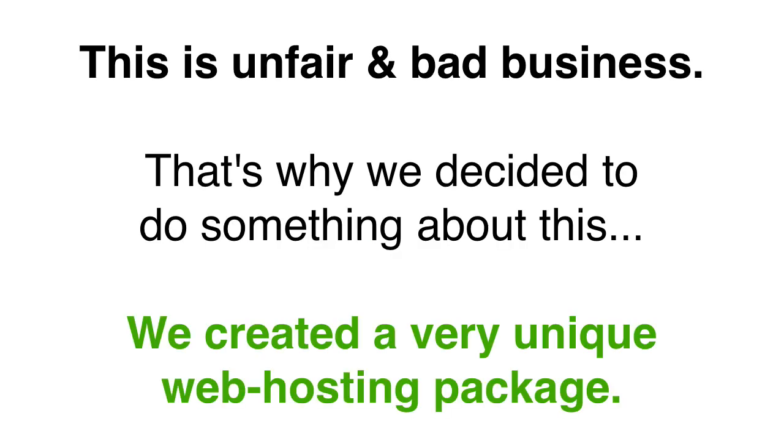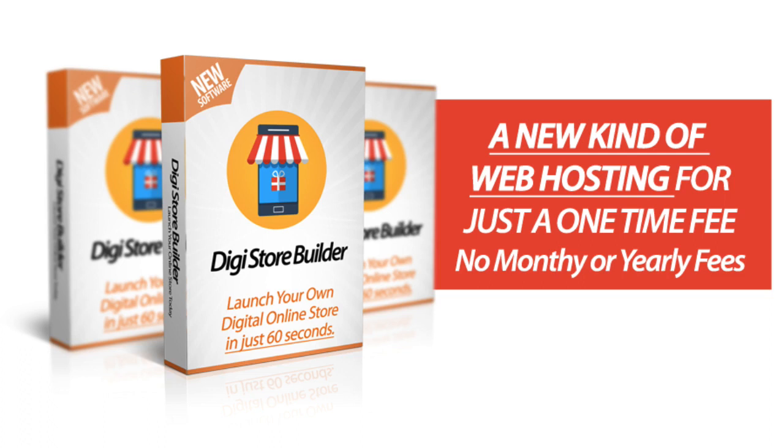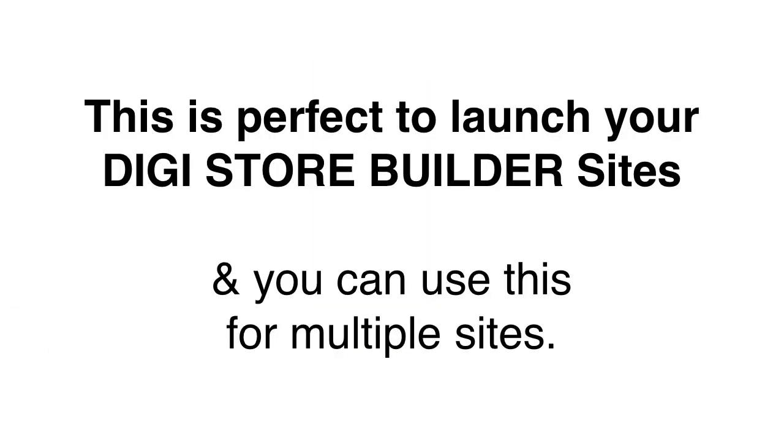That is why we decided to do something about this, and we have created a very unique hosting offer for you. We call this one-pay hosting because with this hosting, you just pay once and then you never have to pay ever again. No monthly fees, no yearly fees, no renewals, and no extended fees for any other crap that other companies say they need to charge you.